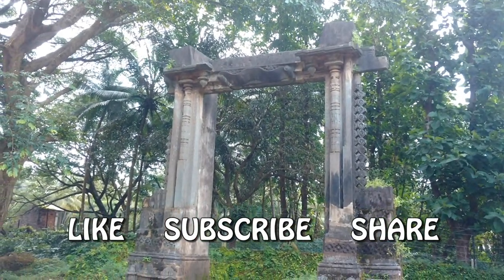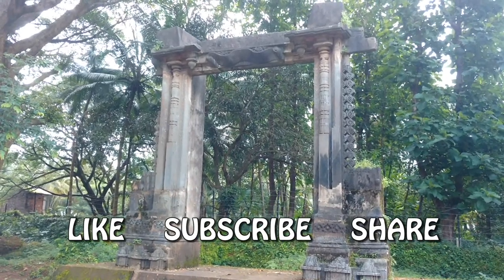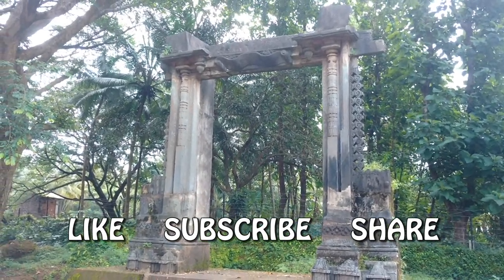The gate of the palace of Adil Shah — quite a monument, quite a structure indeed.